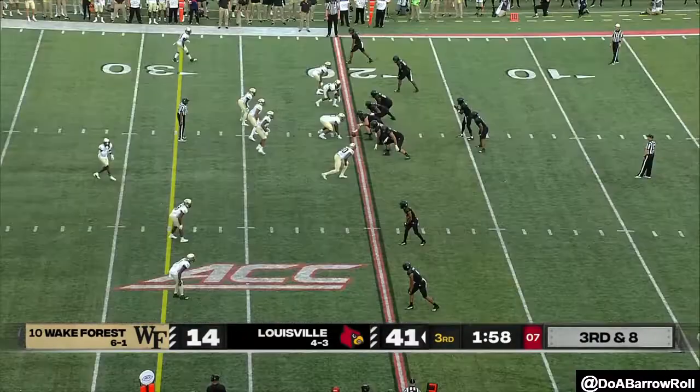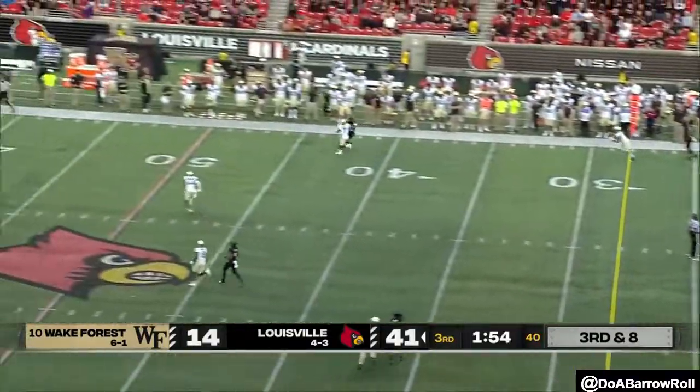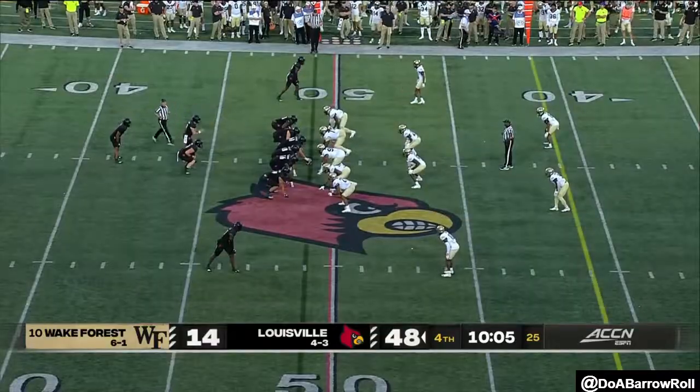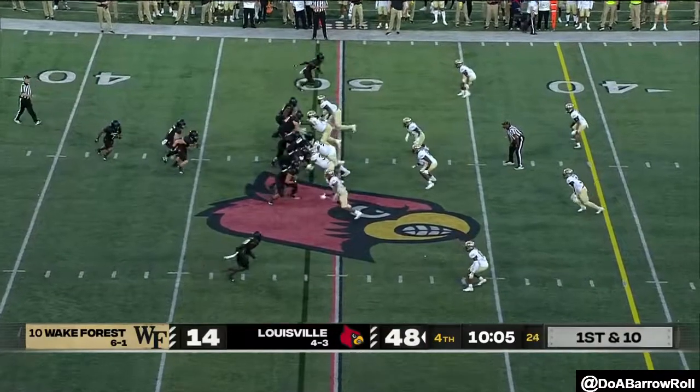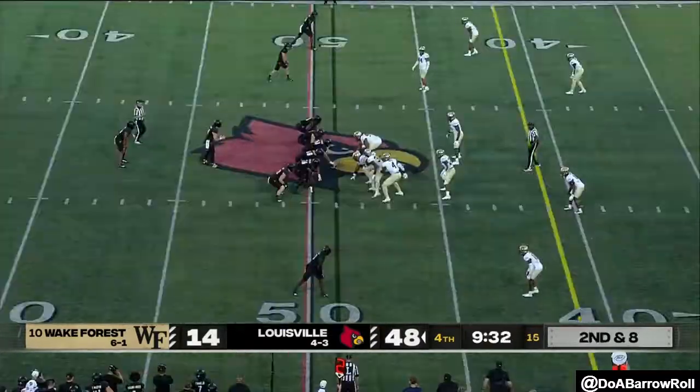Cunningham missed five for themselves. They come with a late blitz. Cunningham lets it go, nearly caught at midfield. And now seven turnovers, with Louisville near midfield.